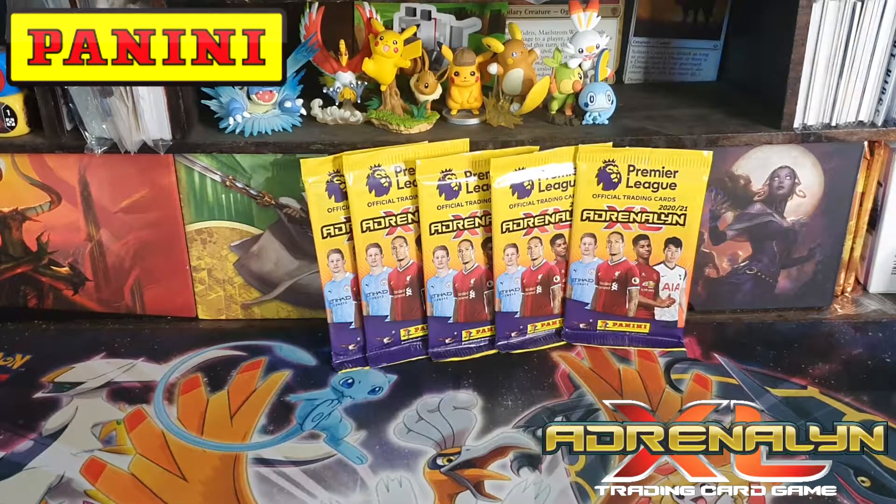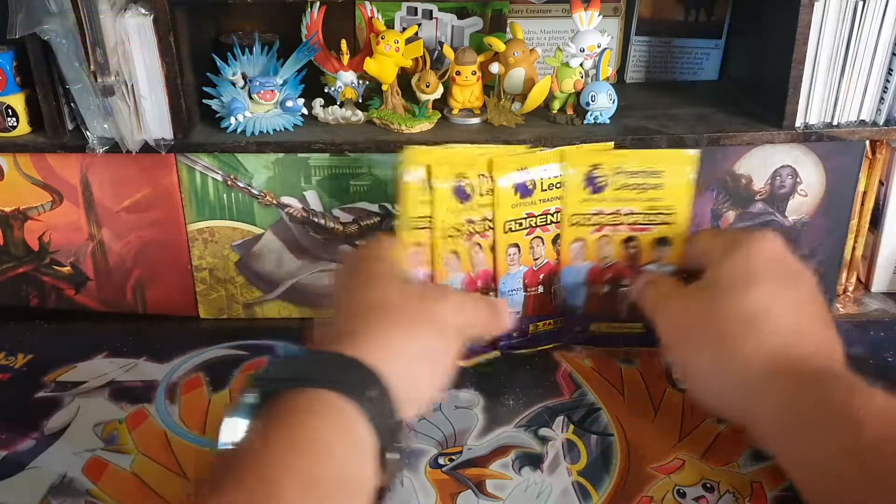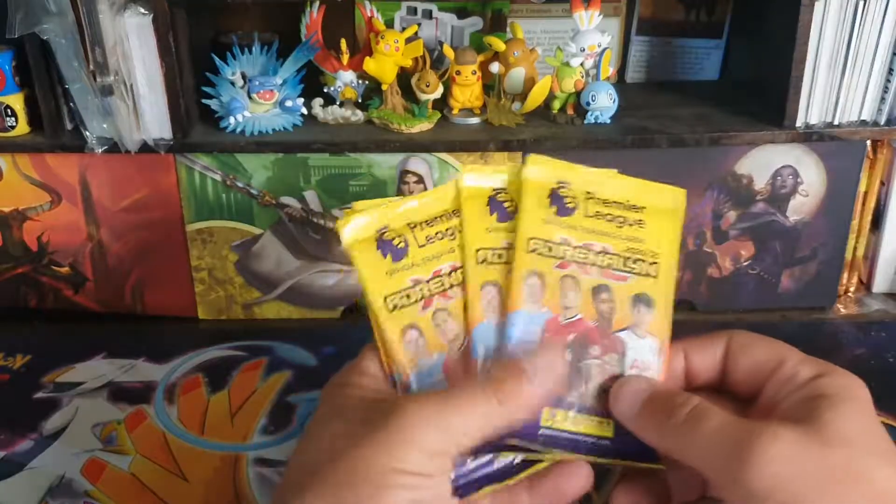How's it going? Adam from Basic Lerman Cards, and here we are again with another card opening. Today we are doing some more soccer cards. These ones are the Adrenaline XL, made by Panini.